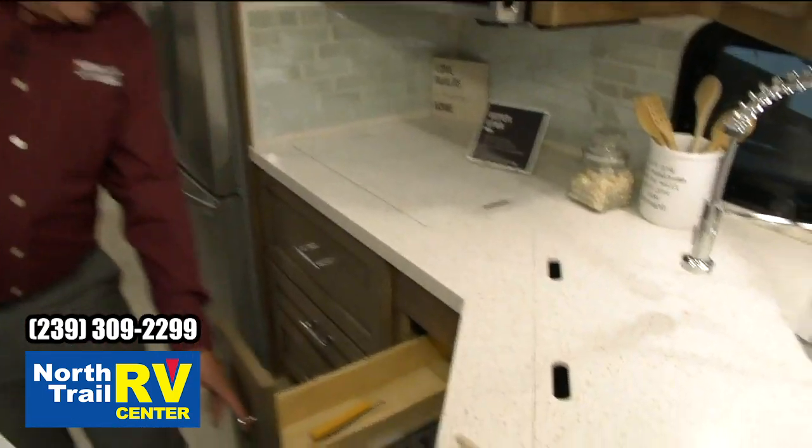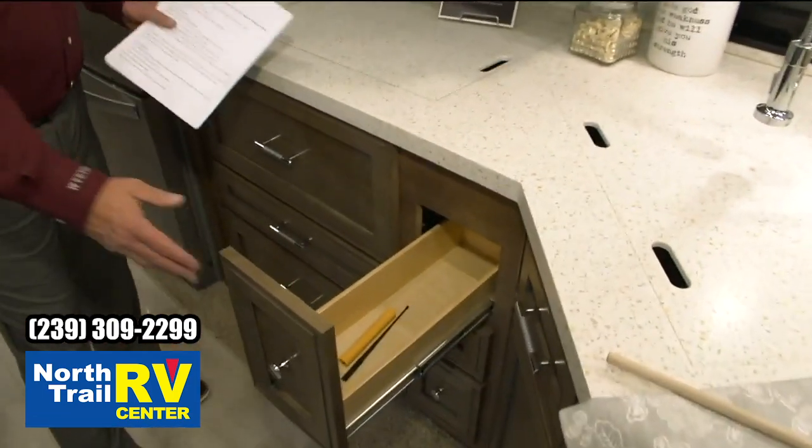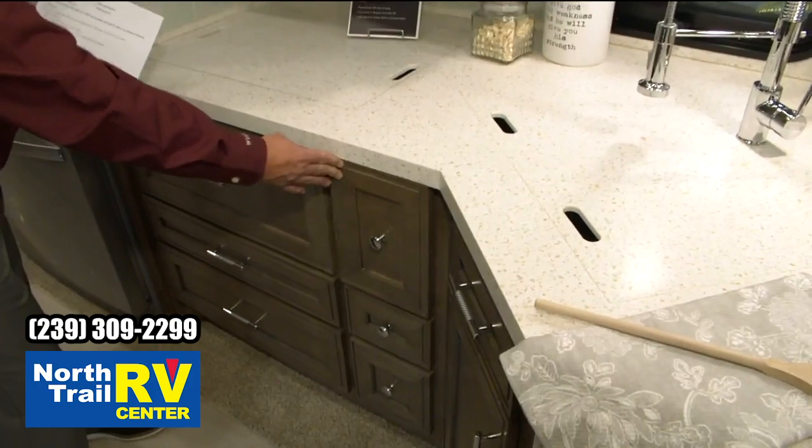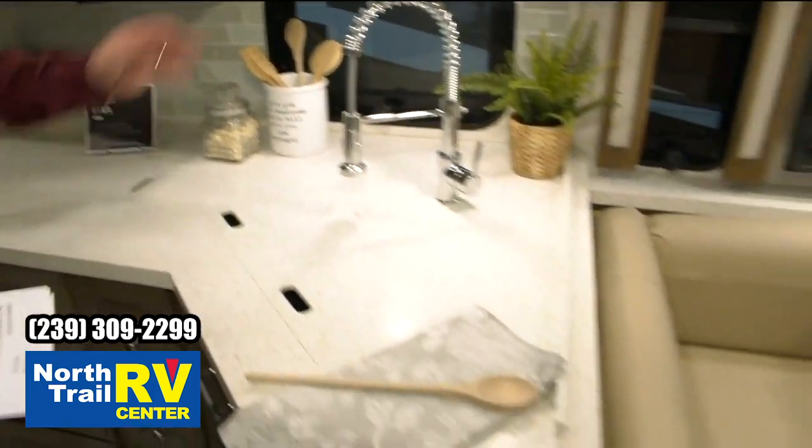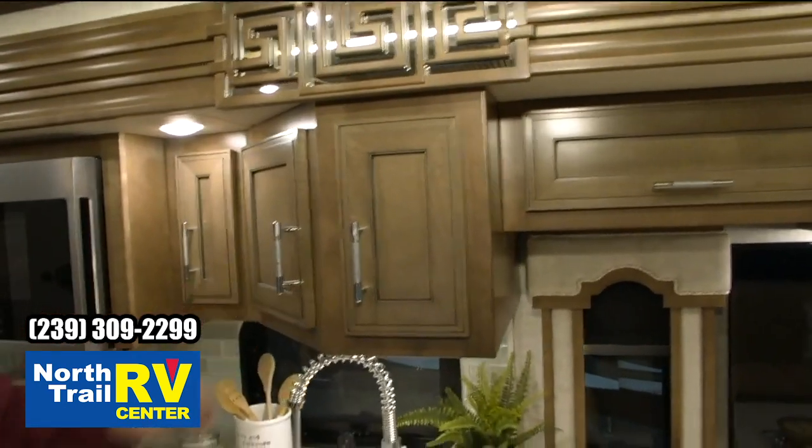Some of the things we've done on this — this is a Ventana price point — but you're going to have the soft-close drawers, very easy to go in. For a 40-foot floor plan, you're going to have a lot of storage in here.